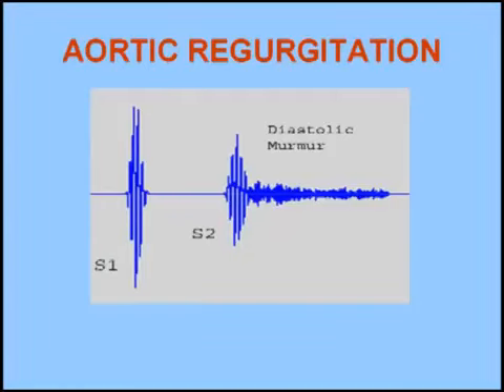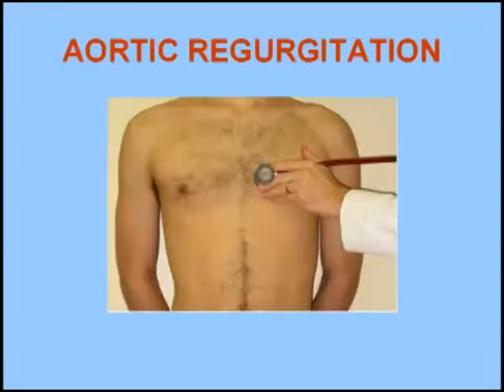The murmur of aortic regurgitation is a high-pitched diastolic murmur that begins immediately after the second heart sound, as shown in the phonocardiogram. This murmur is usually heard in the third or fourth left intercostal space with the patient leaning forward.